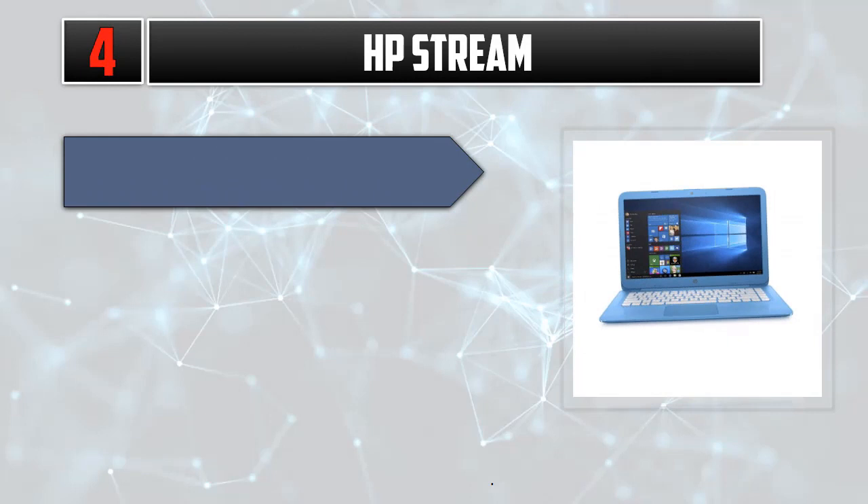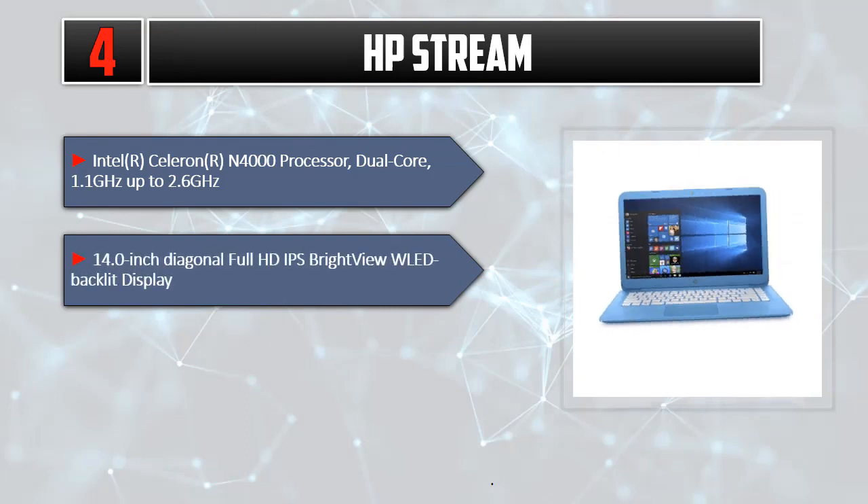Number 4: HP Stream. Intel Celeron N4000 Processor, Dual-Core, 1.1 GHz up to 2.6 GHz. 14.0-inch diagonal Full HD IPS BrightView WLED backlit display.